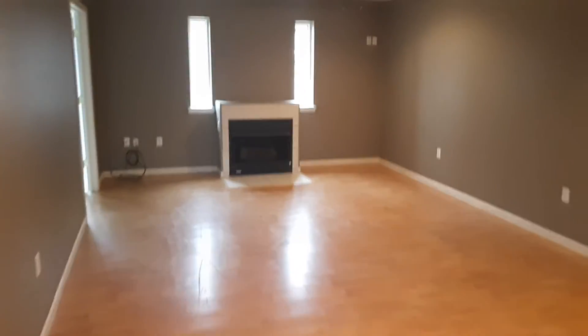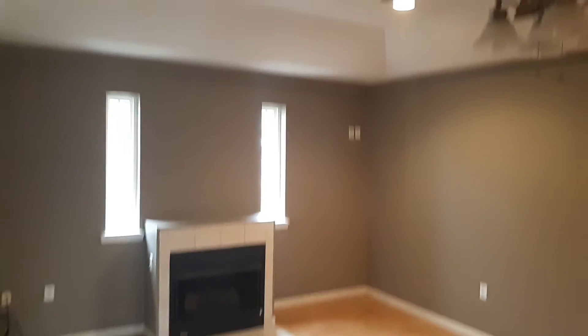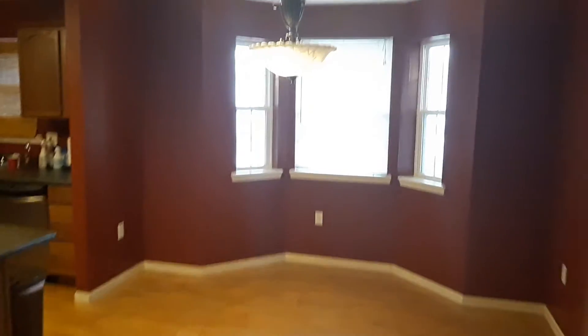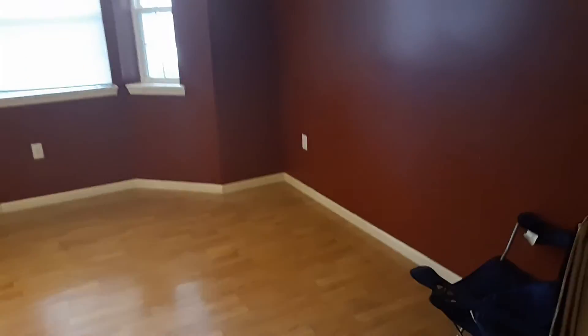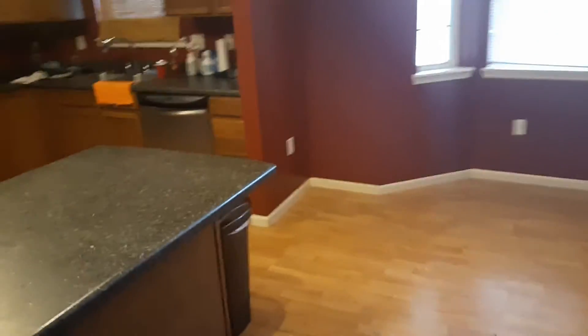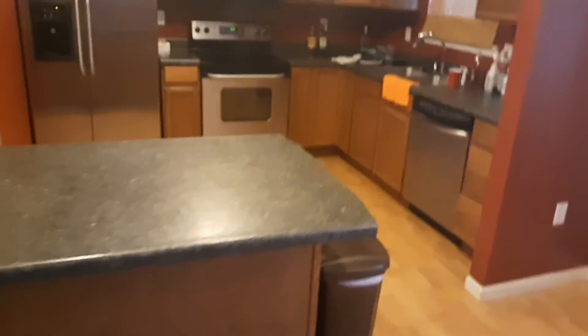Going out into the living room again. The floor will be all buffed up — right now it's kind of scuffed, but there's nice hardwood floors in here. This is also the dining room area. There's a little breakfast bar. I like the windows here.